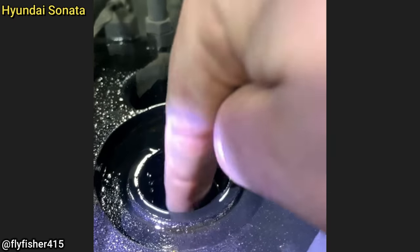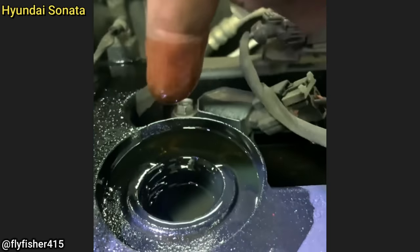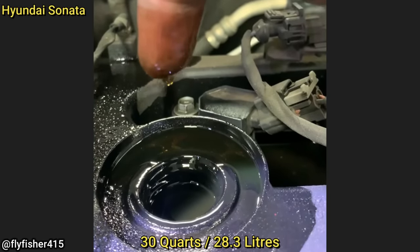This vehicle was towed in because it won't start after the customer said he changed the oil himself. The customer ended up filling the engine with a total of 30 quarts of engine oil.